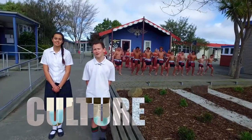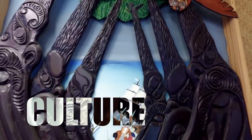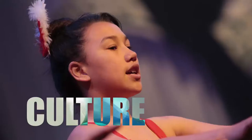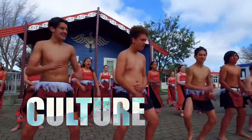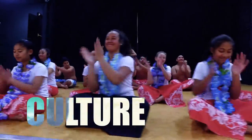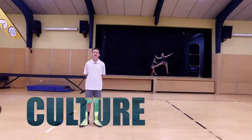At Chisnelwood we are proud of our New Zealand culture. We also celebrate our English culture. Dance is a big part of what we do here too.